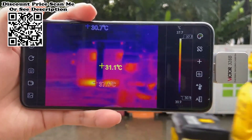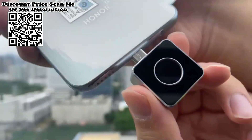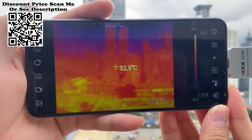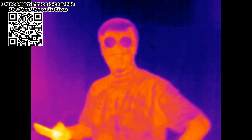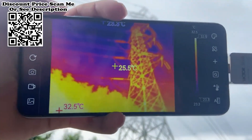Victor Mobile Thermal Imager for Android Phone, IP65 Industrial. The Mobile Phone Infrared Thermal Imager is a portable infrared thermal imaging analyzer with high precision and quick response, which adopts an industrial-grade infrared detector with small pixel spacing and high resolution ratio, and is equipped with a 3.2mm lens.